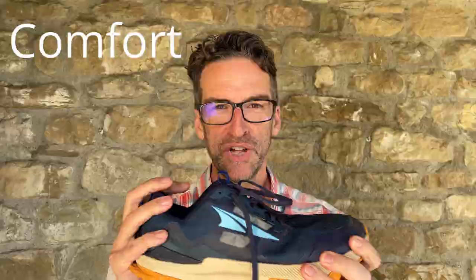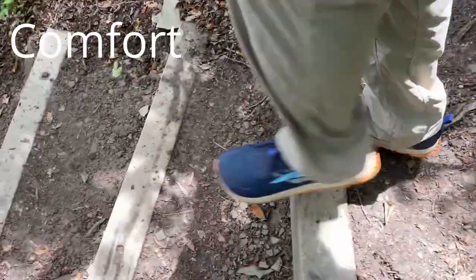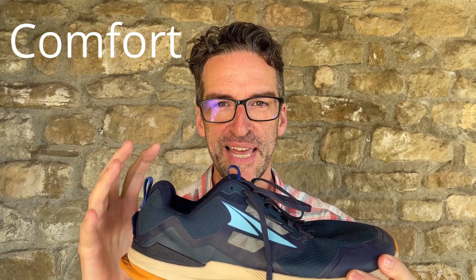The Altra Lone Peak 7 gave me a natural and responsive feel on the trail. The zero drop design and wide toe box really allowed me to feel connected to the terrain, making me feel more nimble and agile. I found the cushioning to be just enough to protect me from rocks and debris, but not so much that I felt disconnected from the trail.